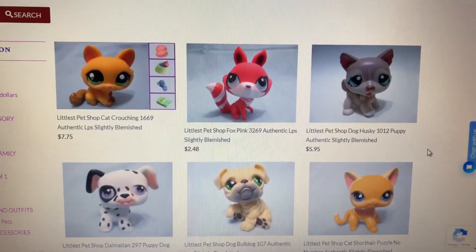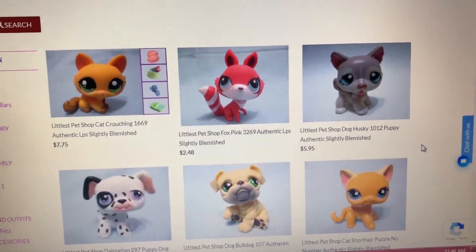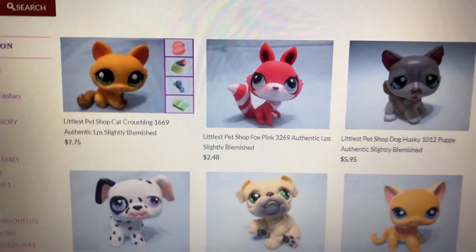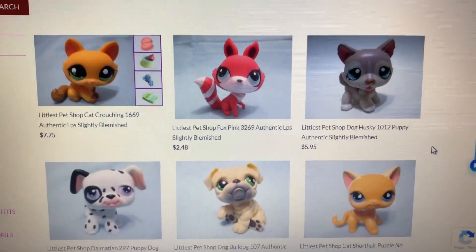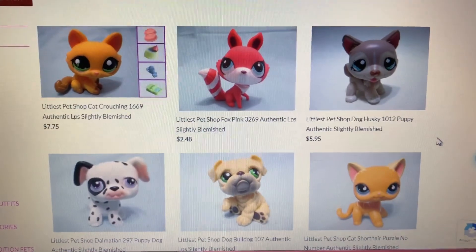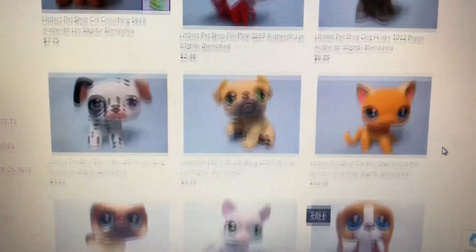Only available here on lbsqueen.com! We only have limited stocks for these pets as they sell faster because they are so cheap! So what are you waiting for, guys? Come visit lbsqueen.com and grab yours now while stocks last!